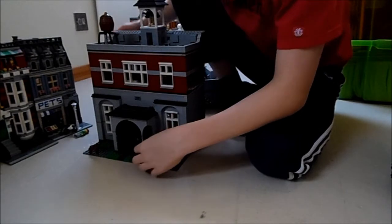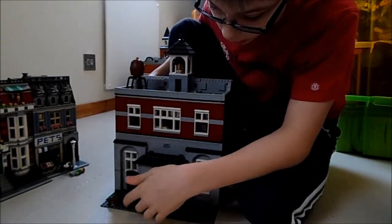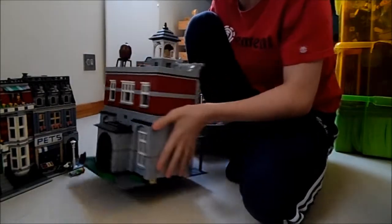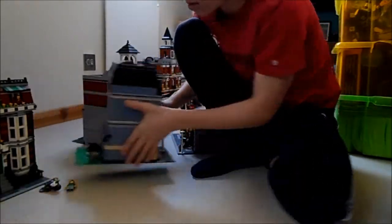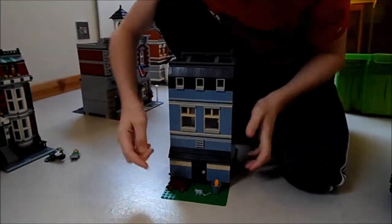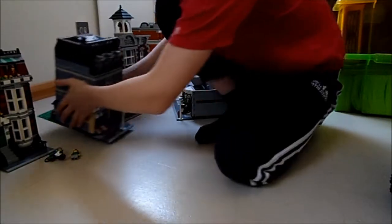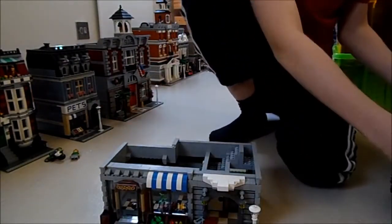You've got these doors which open to let a car through on that one. And at the back you've got the mouse and some other stuff.